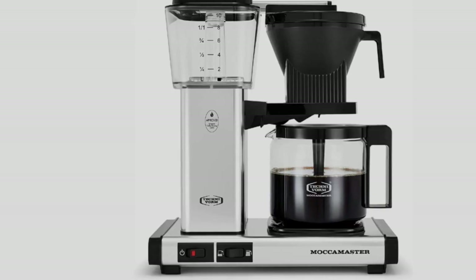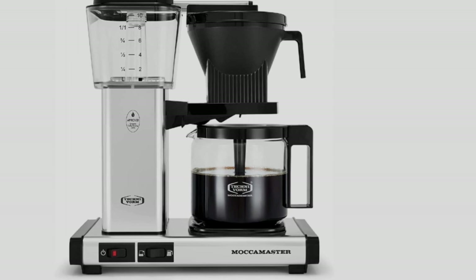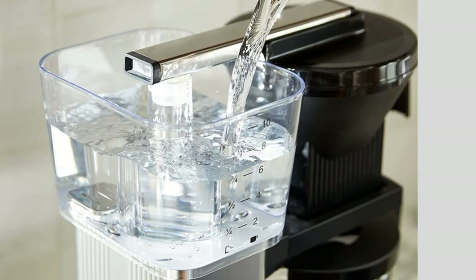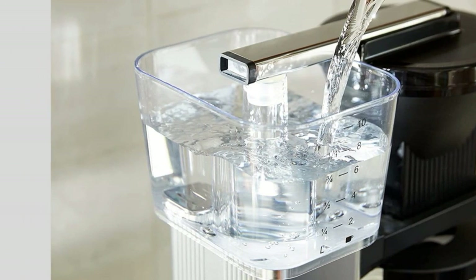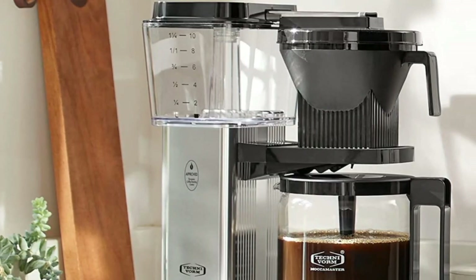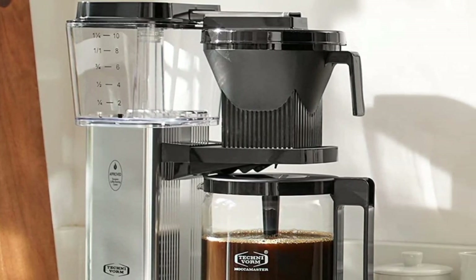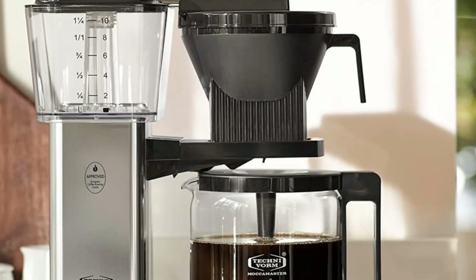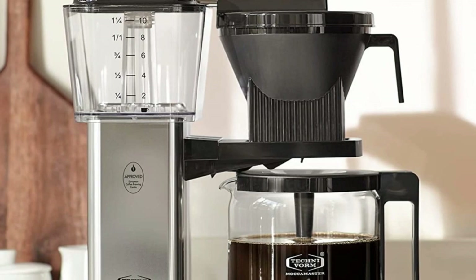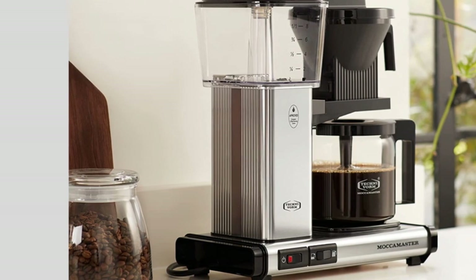Handmade in the Netherlands, this pricey coffee maker has a unique industrial aesthetic that some people love and others hate. However, this is one for the enthusiasts and lacks a few of the convenience features you might find in cheaper models. The water tank is fixed onto the system and you won't find any auto-brew features baked in here. However, what it lacks in the amenities typical of today's at-home brewers, it makes up for in producing smooth, balanced coffee, which is why it's one of the best coffee makers.